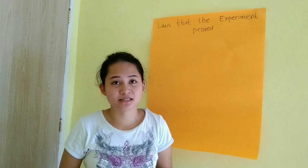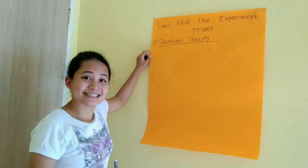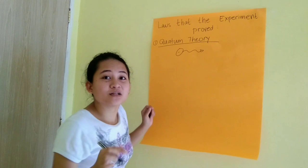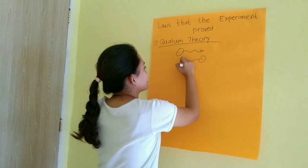So what are these? First, the quantum theory. When we say quantum theory, it states that all matters have different movement of energy at an atomic level or sub-atomic level. They have different movement behaviors at different levels of the atomic scale.